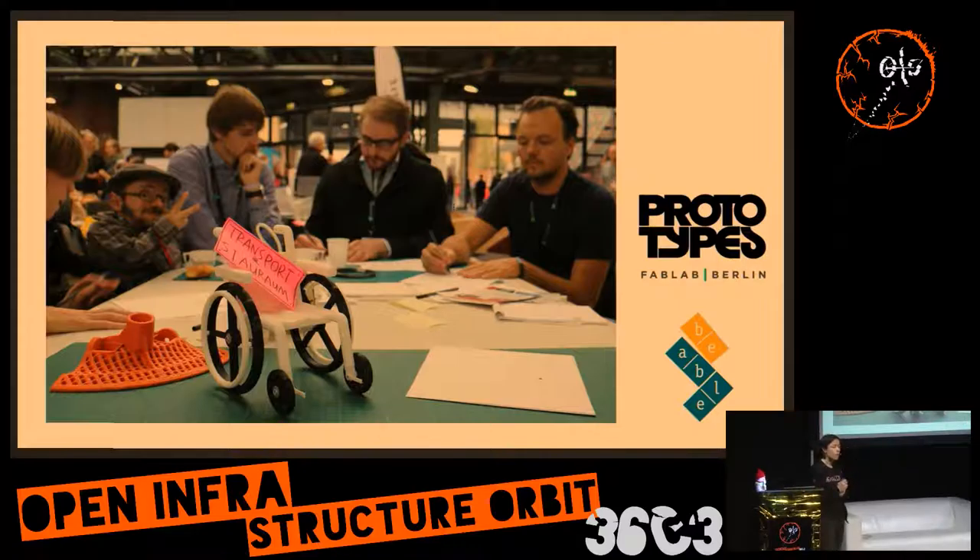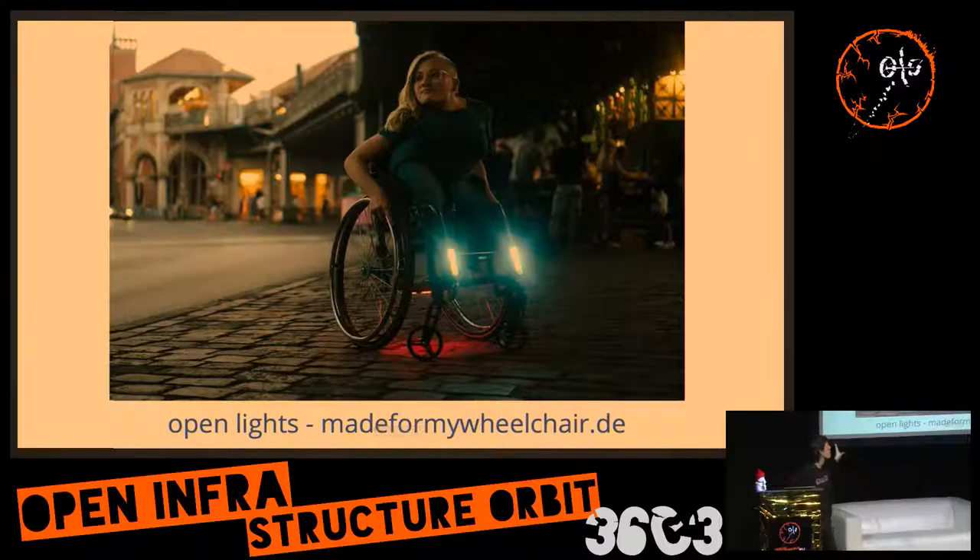You need to have it open and documented so others can work with your designs and get inspired. It all started in Berlin with the Public Lab Berlin and Be Able, organizing co-creation sessions on wheelchairs — called 'Made from My Wheelchair.' Then groups in Amsterdam and Milan joined, all doing this in their maker and hacker spaces, deciding to spread the idea. Here's an example: the Made from My Wheelchair project created beautiful lights for wheelchair users that anybody could build in their maker space.